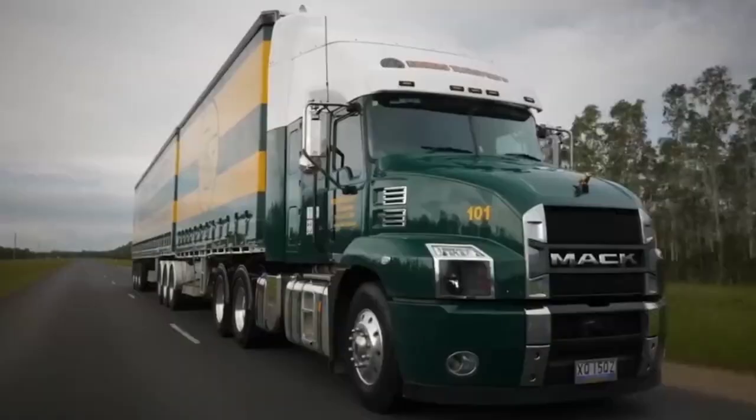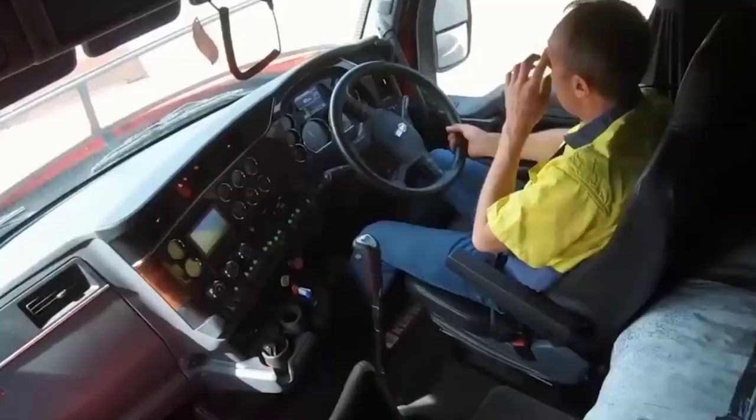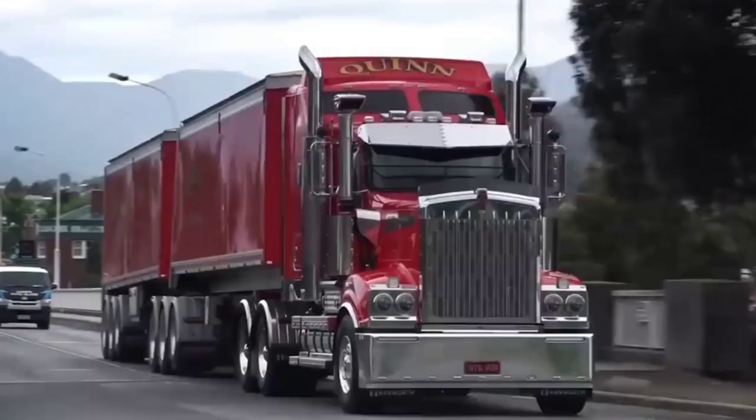Australian vehicles are also designed with safety in mind. Modern safety features like electronic stability control, roll stability control, lane departure warning and tiredness detection systems are all standard equipment on Australian trucks.